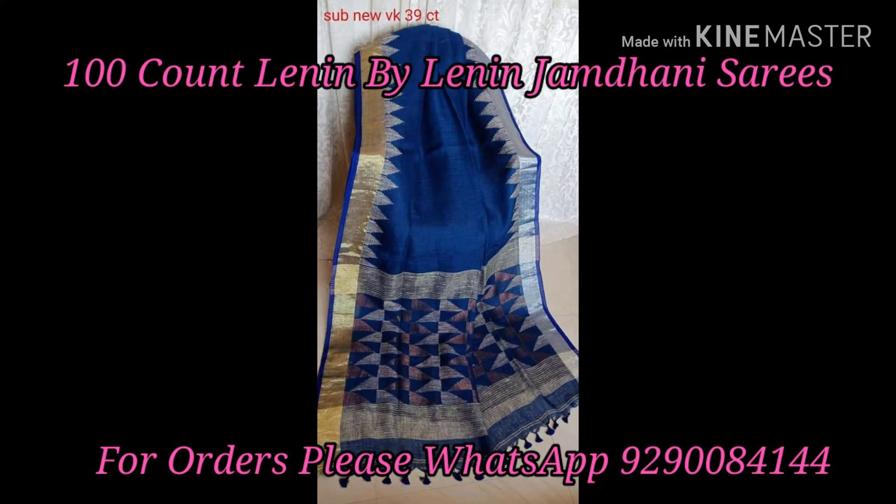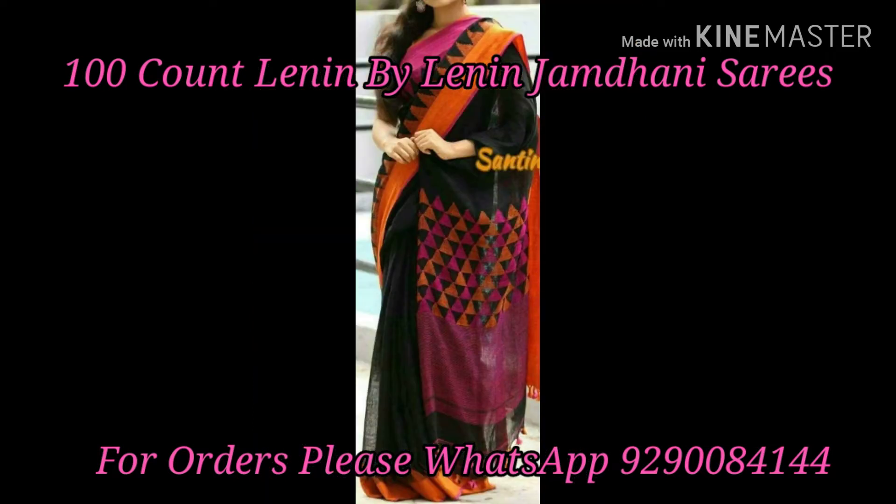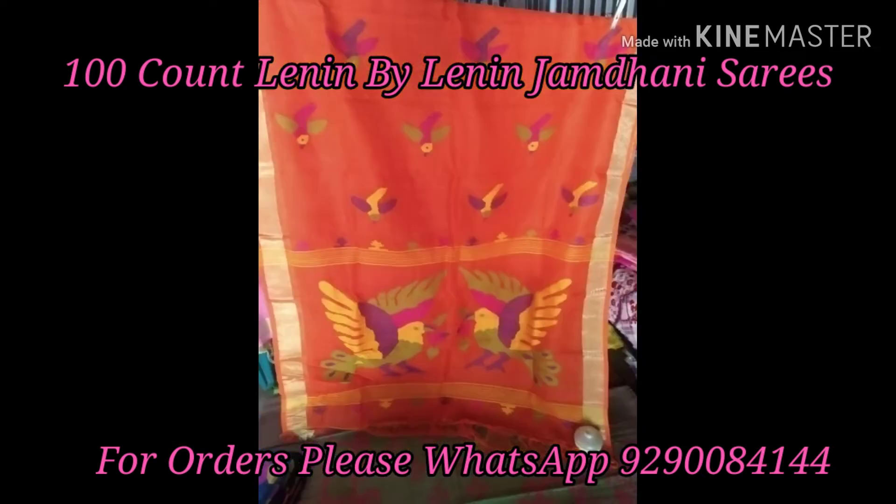Our first collection is 100 count linen by Linen Gem Thani sarees, and these sarees are two types. One is gold zeri border and temple second border, and the second type is peacock design thread weaving.